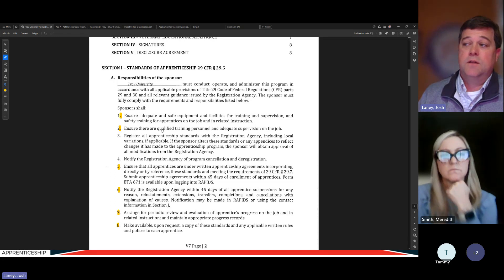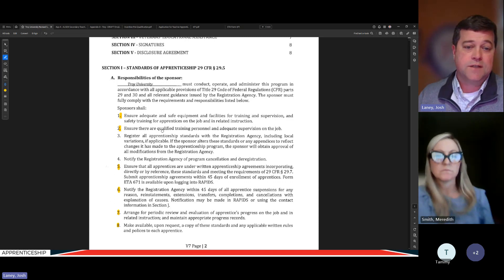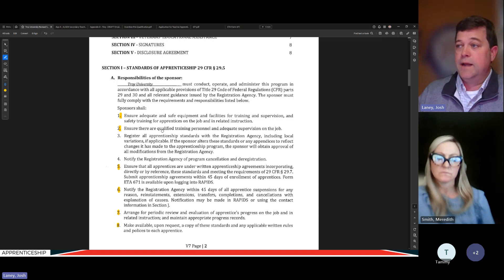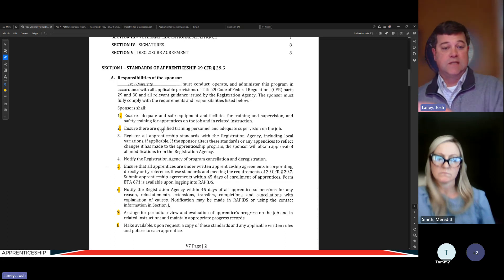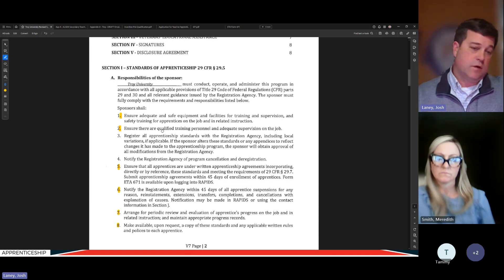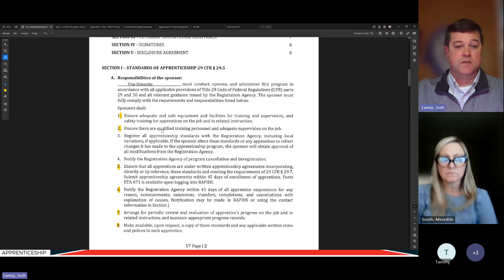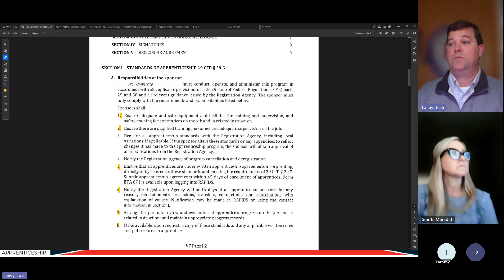The next item is ensuring qualified training personnel and adequate supervision on the job. As far as related instruction goes, the university handles that through their own employees. For on-the-job supervision, the university commits to making sure assigned journey workers are qualified — they'll ask the employer who is assigned as the journey worker for each apprentice. That journey worker has to be qualified for that particular apprentice. For example, a math teacher who is qualified cannot supervise a student who wants to be a science teacher.